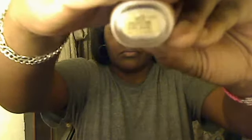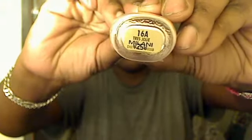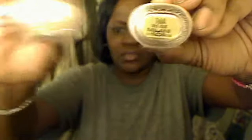First we are going to start off with this nail polish from Milani. The name of it is called Passion Rose. This one is called Tress Jolie. And Paradise Pink — I don't like it, that's a rose, but anyway, Paradise Pink.